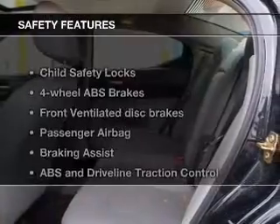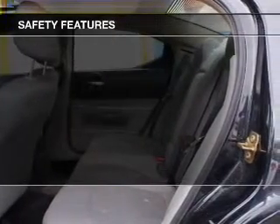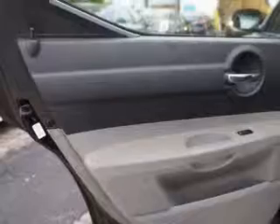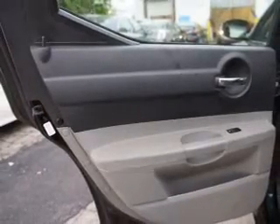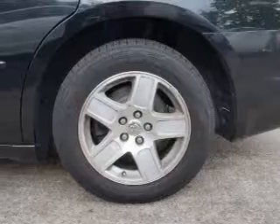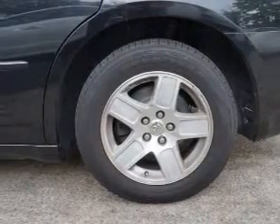An alarm system. If safety is a high priority, rest assured knowing that these top safety components are included: front ventilated disc brakes, passenger airbag, traction control, stability control, independent suspension. Let us put you in the driver's seat today. Call or click to contact us.